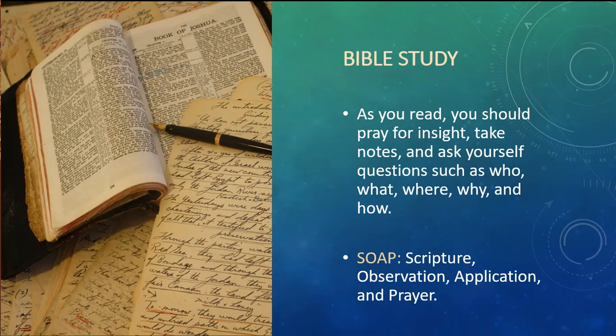As you read, you should pray for insight. Be sure to take notes and ask yourself questions like who, what, where, why, and how. Some people like to use what is called the SOAP method. This stands for scripture, observation, application, and prayer. I think a lot of people, if they follow this method, don't progress beyond this level or this method of study.